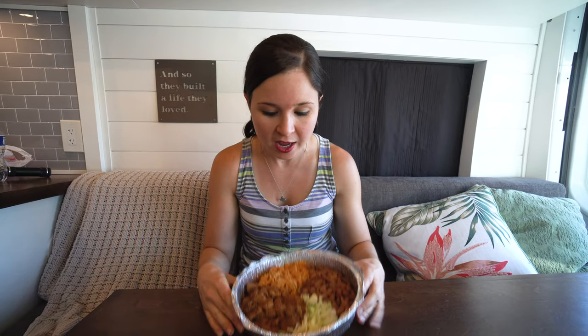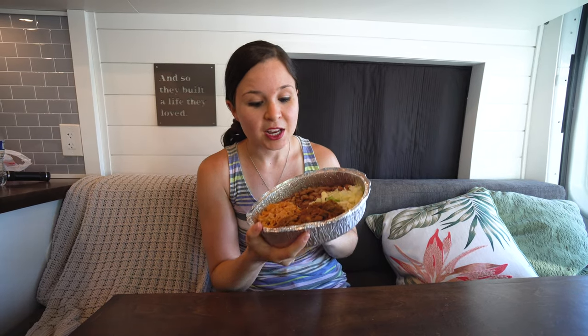We came to a place called The Pantry, which we've heard has really, really good food and breakfast burritos. They also have another dish we wanted to try that's local to the area, carne adovada, which is a New Mexico red chili pork stew.